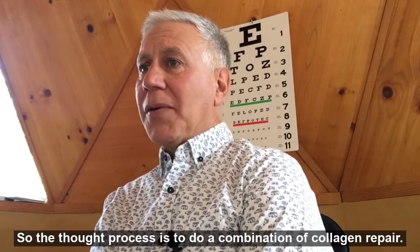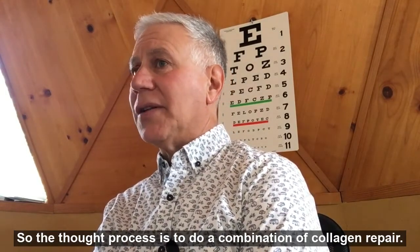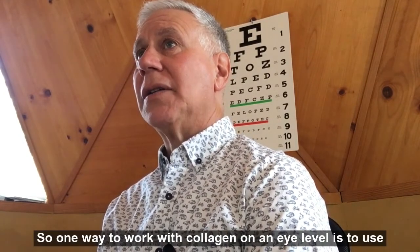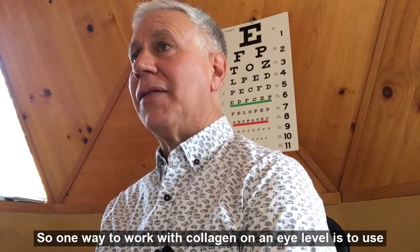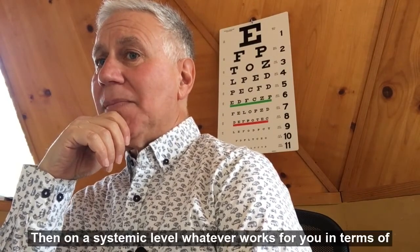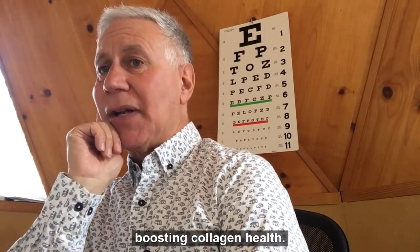The thought process is to do a combination of collagen repair. One way to work with collagen on an eye level is to use things like MSM, possibly hyaluronic acid, and then on a systemic level, whatever works for you in terms of boosting collagen health.